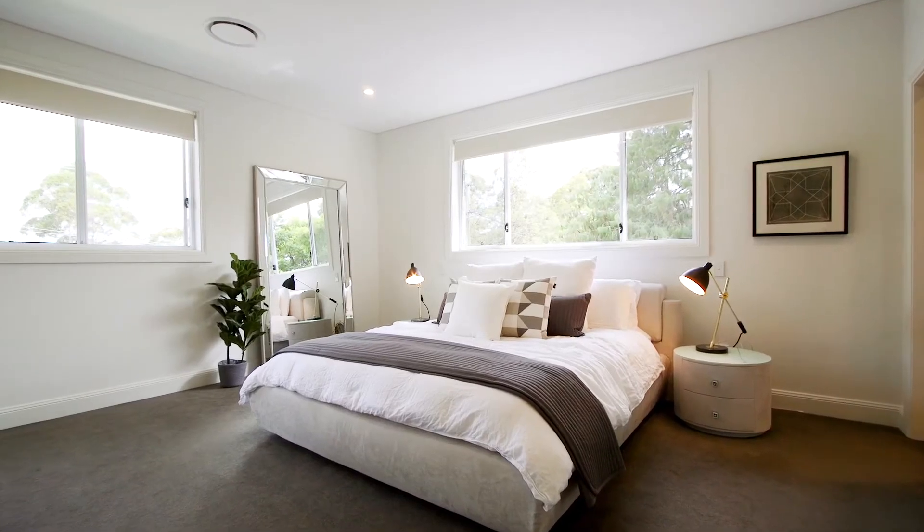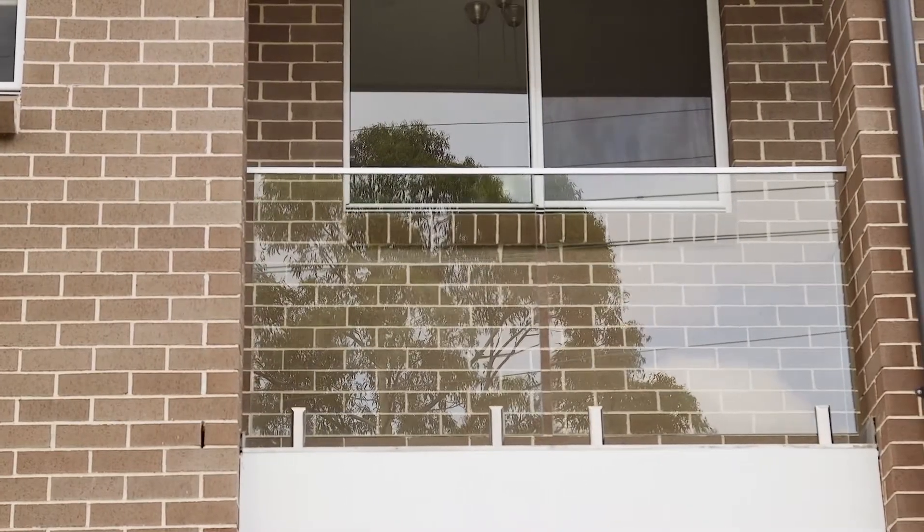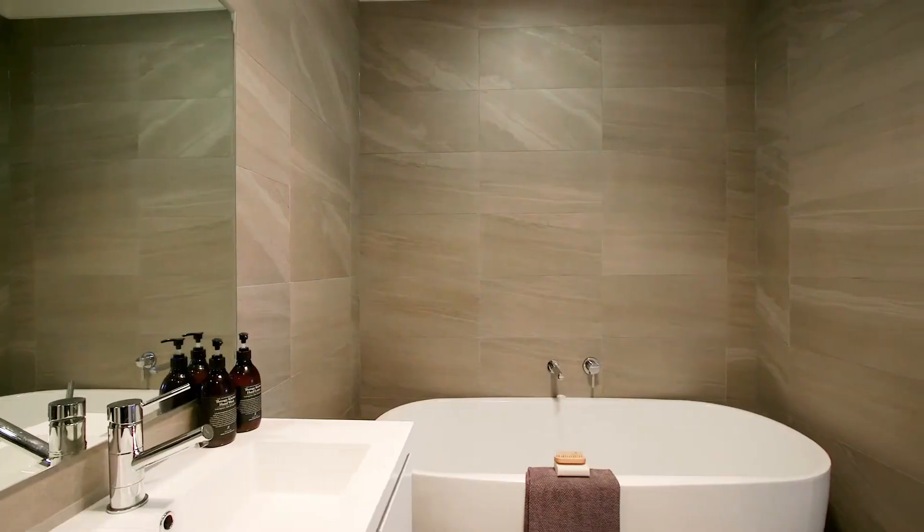The master bedroom is definitely a parents' retreat, offering an exclusive balcony with park views, as well as a walk-in wardrobe and a luxury ensuite.